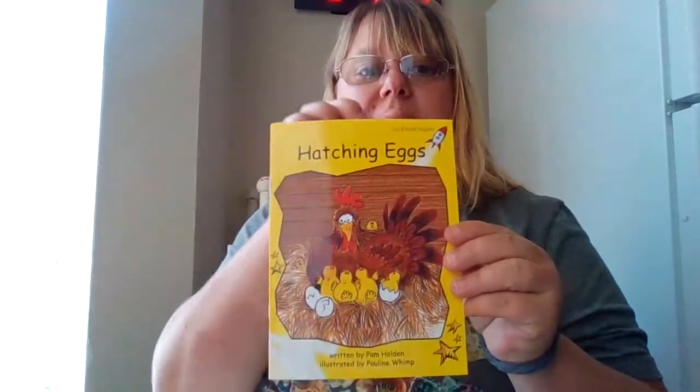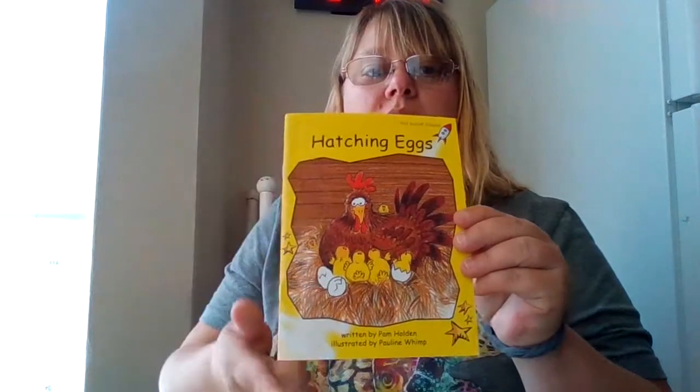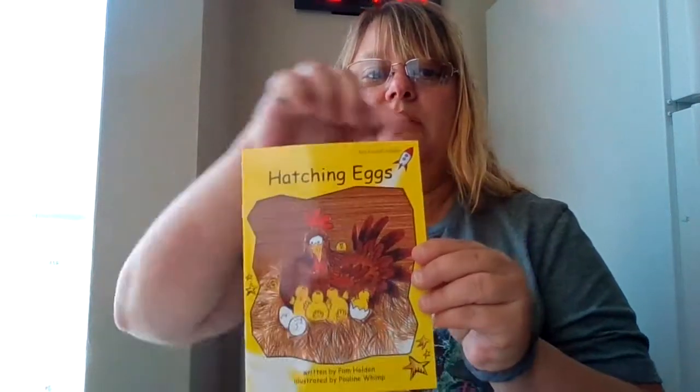The next shape we're going to talk about is a rectangle. I found so many things in my house that were in the shape of a rectangle, but I want to show you this book. This book is in the shape of a rectangle. How do I know it's a rectangle? It has four sides and four corners — one, two, three, four.